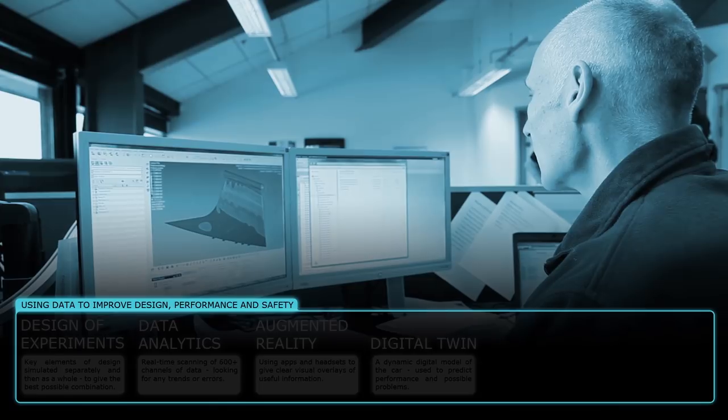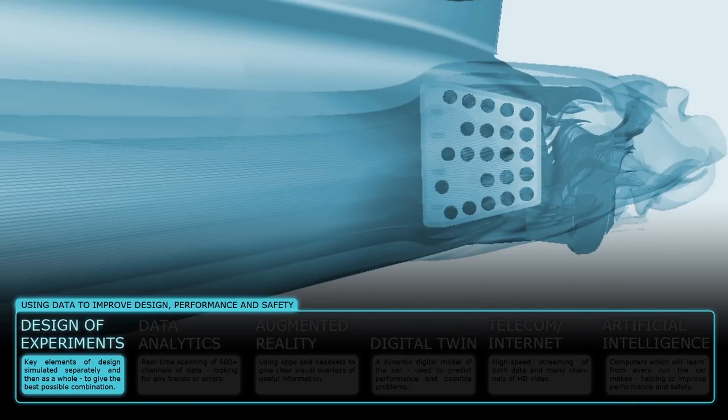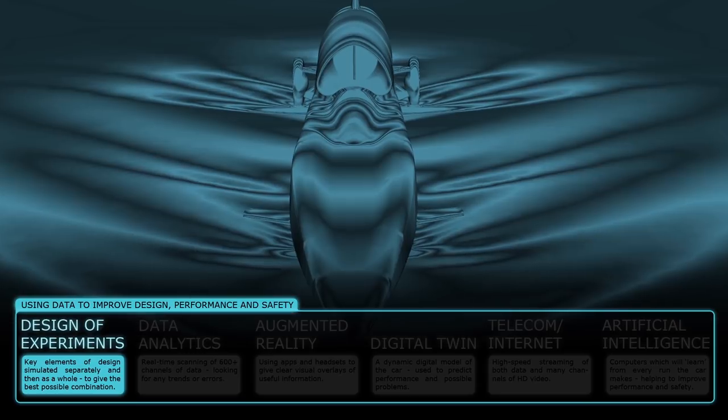With the design of experiments, key elements of Bloodhound's design are simulated, first individually and then as a whole, providing the optimum combination for success.